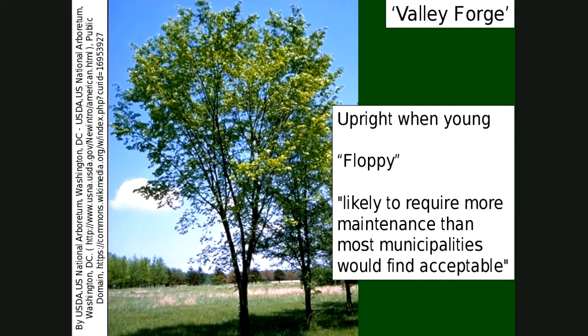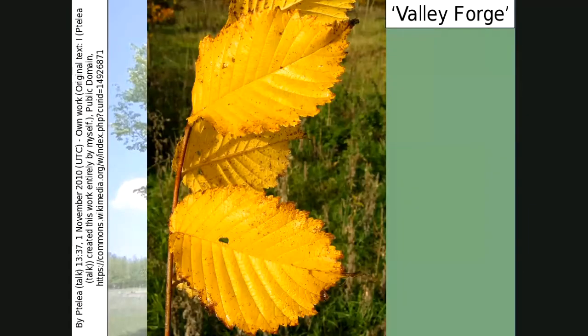Valley Forge — we recommend it, but know what you're in for. It's got a really pretty fall color. Most of the elms are going to be yellow, and there are different shades of yellow. Valley Forge gets a nice bright yellow with a little bit of brown on the edge of the leaf. Those are our three green-light American elms.